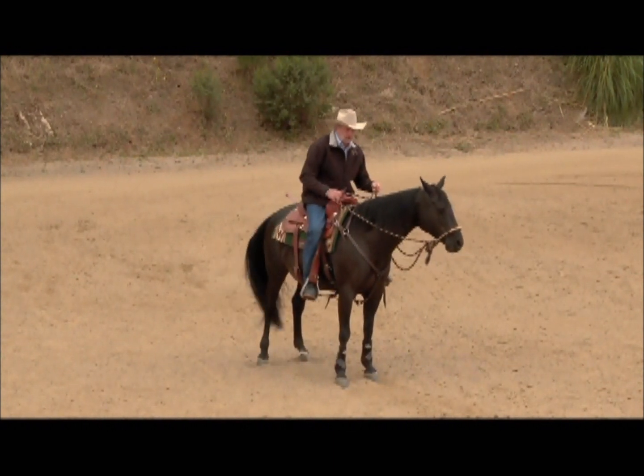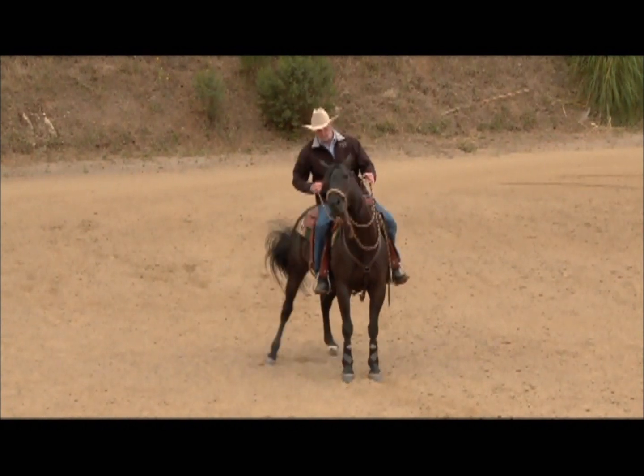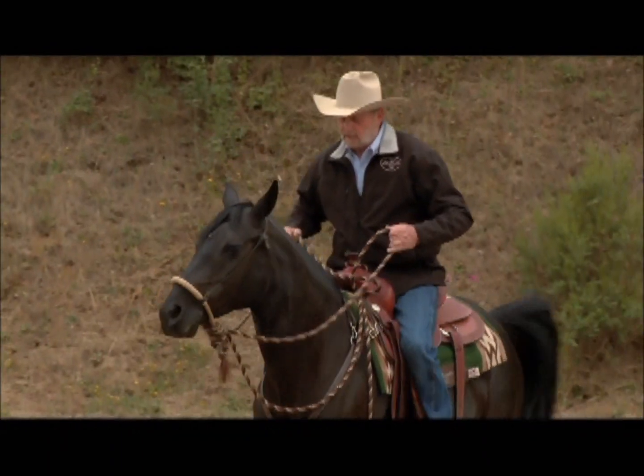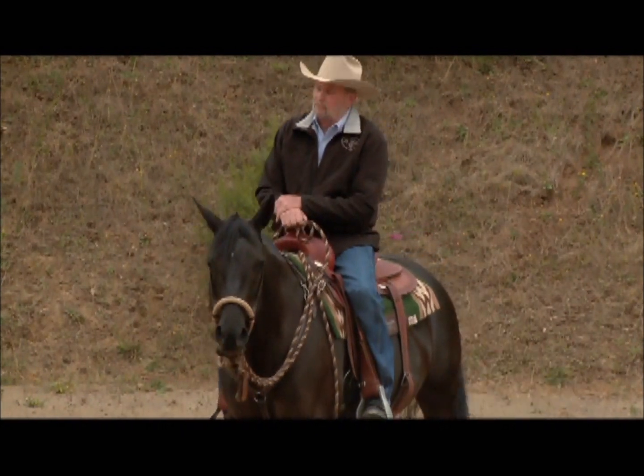Another thing I can do to get a horse to start backing up when they're locking up is pull on one rein this way, then pull on the other rein, alternating side to side, until I feel the feet back up, and then release.